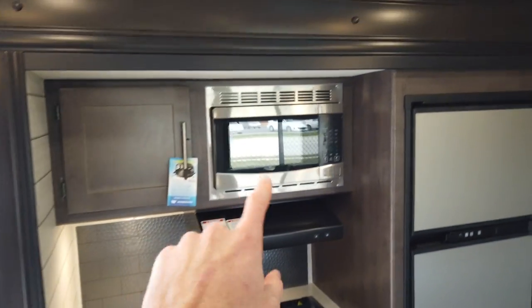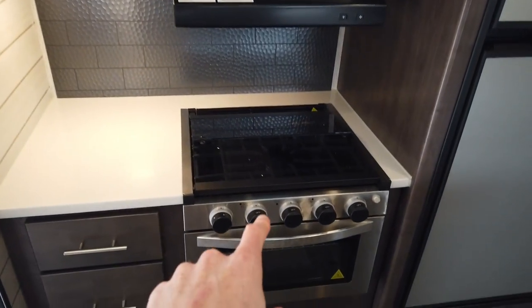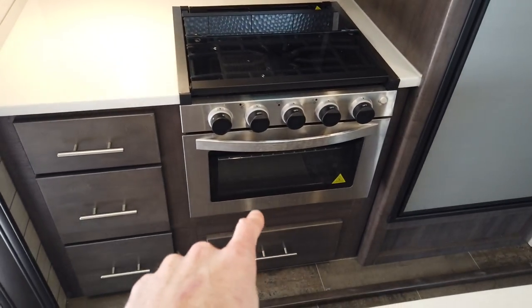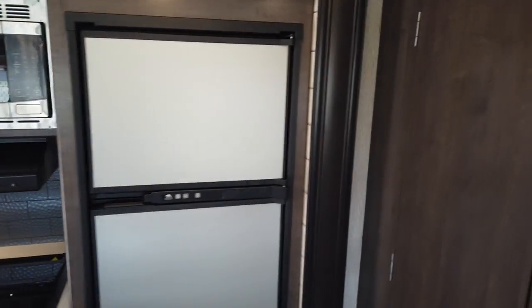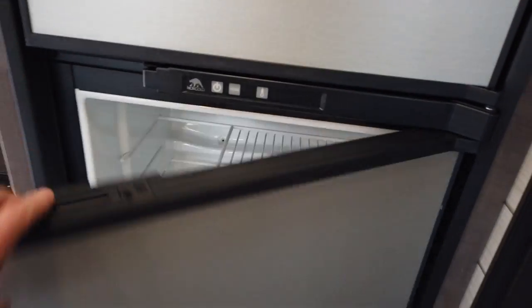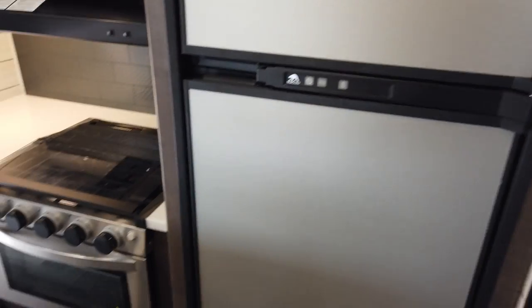Stainless steel appliances: your microwave, a gas oven with three burners — all stainless — with a nice countertop around it. There's also a stainless steel Norcold RV refrigerator with the freezer up top and refrigerator below. This is a really well thought out kitchen with good storage, plenty of drawers, cabinets, and a big pantry right here.